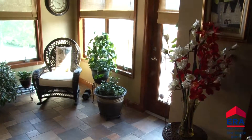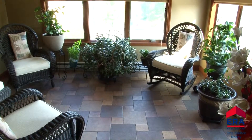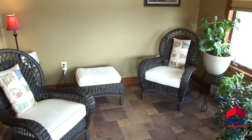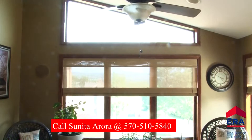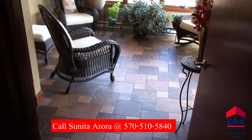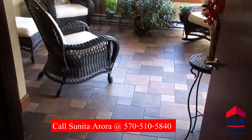Another addition built six years ago is at the rear of this home. Radiant heat keeps the slate tile floor in this sunroom warm all year. A vaulted ceiling and lots of windows allowing soothing natural light to stream in makes this a welcoming space all year long.